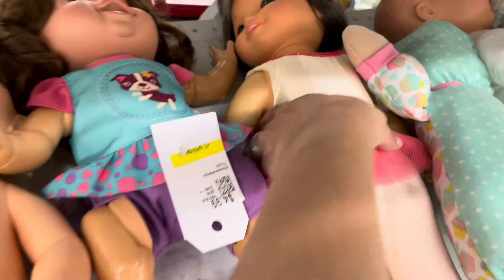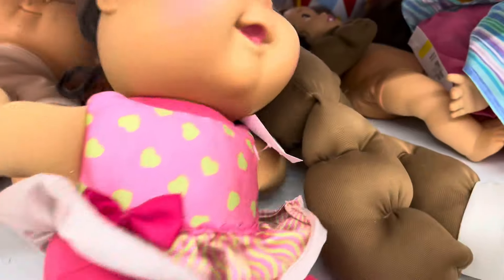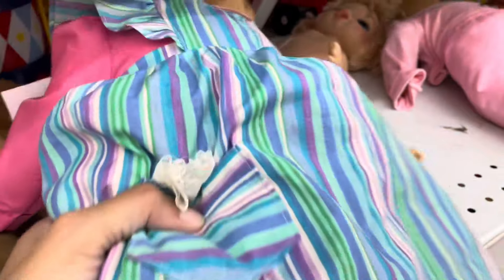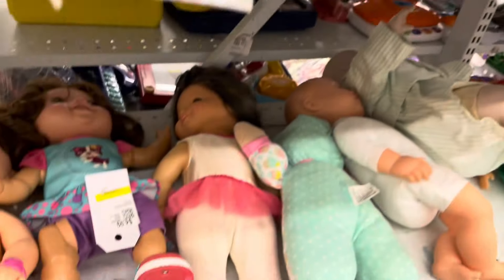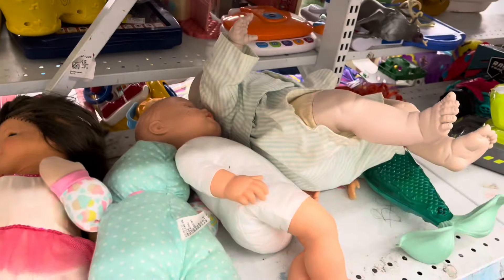I am at the big doll section now. There's not a lot here — it looks like some sort of vintage ballerina doll, then some Cabbage Patch type dolls, and a Black Cabbage Patch doll which I don't think I've ever seen one in person. Her face has a little bit of something on it. Then this doll here — I thought it was interesting, she's a German doll, I think a vintage German doll. She has a really cute face mold, almost reminiscent of American Girl. This is all they have in the big dolls.